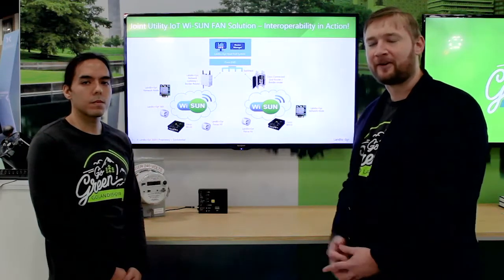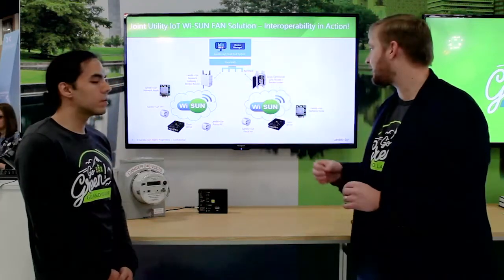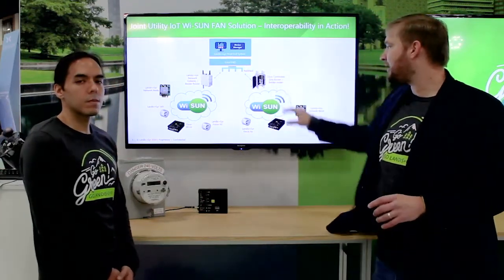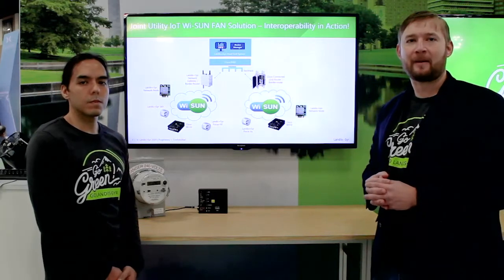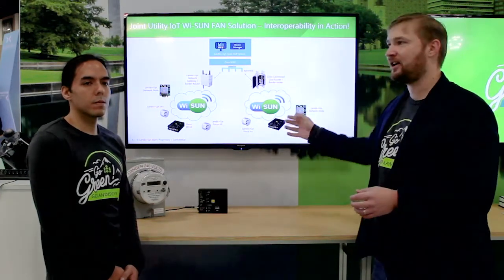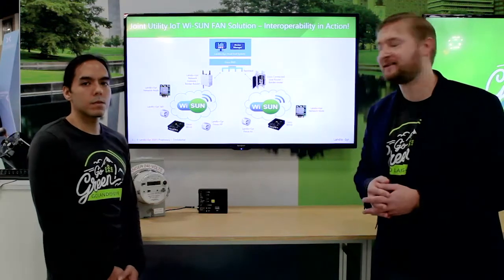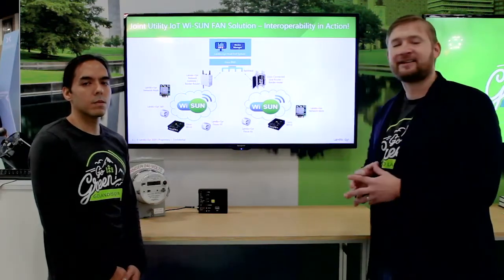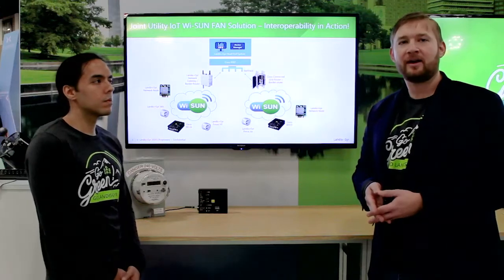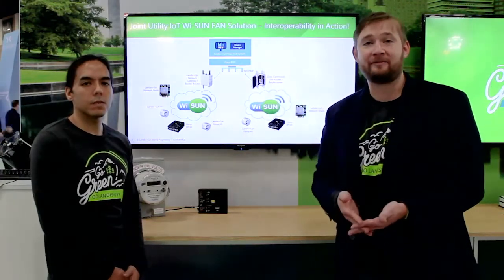To describe further what we're going to be showing: we have a live Cisco connected grid router operating and managing a Wi-SUN PAN, inclusive of a Landis & Gyr Focus AX residential meter, a Cisco IR510 used commonly for distribution automation use cases, and finally a Landis & Gyr network node, which is used, for instance, in our streetlight controller applications.